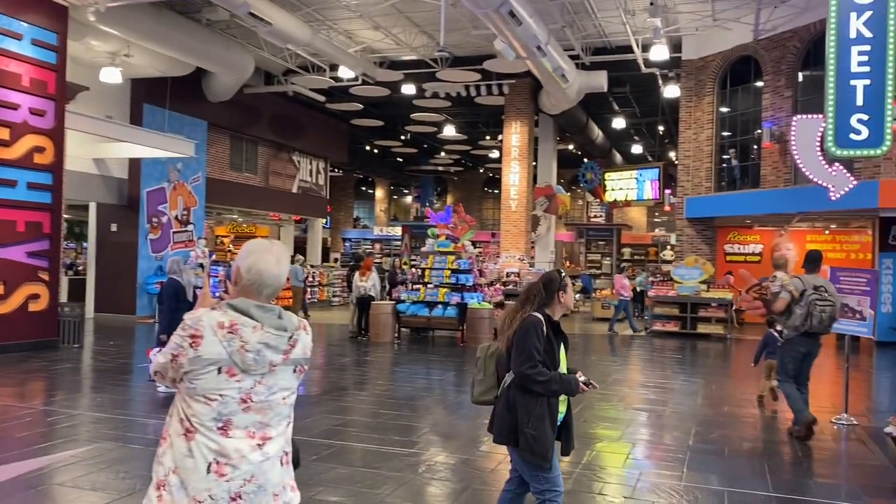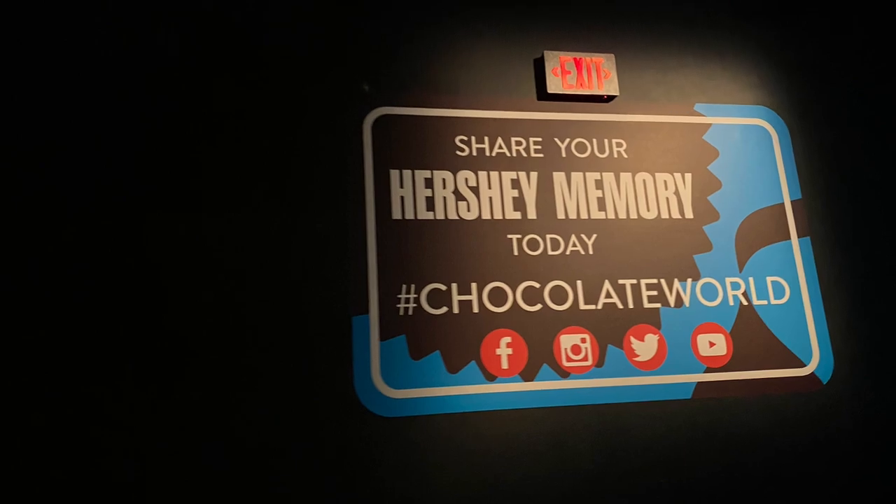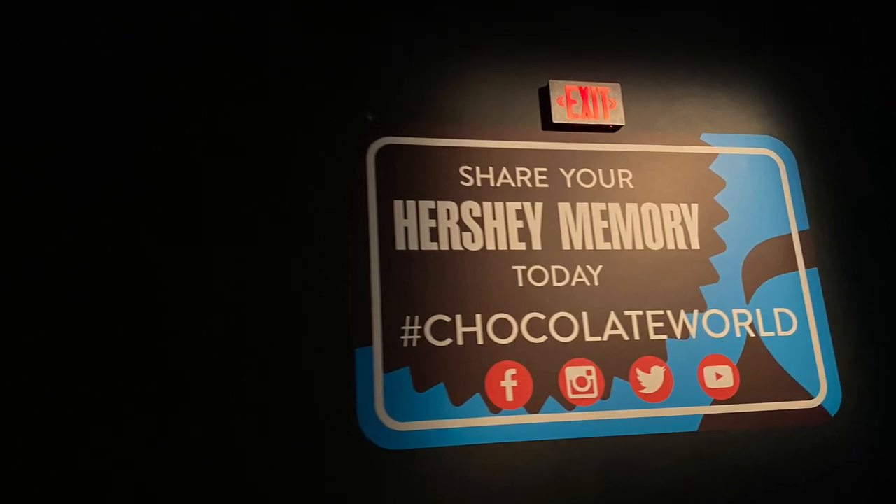There are great photo ops too. Hershey's shared the hashtag Chocolate World, so if you want to see photos posted to Instagram, that's the spot.